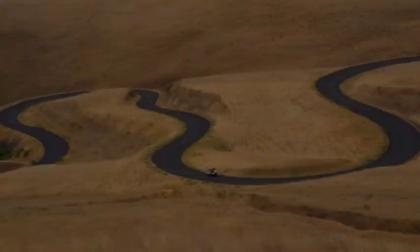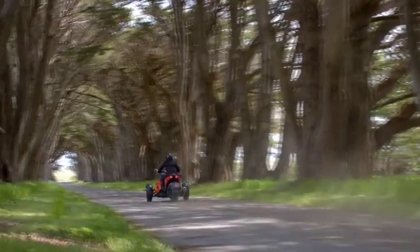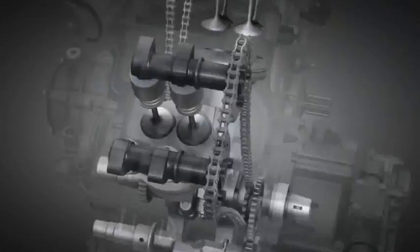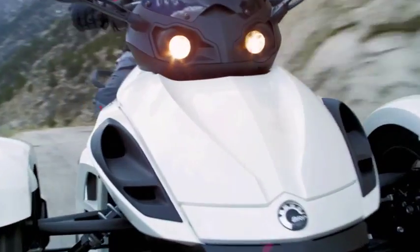Whether it's twisting, powering through the corners, soaring, sprinting down the straightaways, or delivering mile after mile of reliable riding — our proven Rotax engines beat strong and sure at the heart of every Can-Am Roadster.